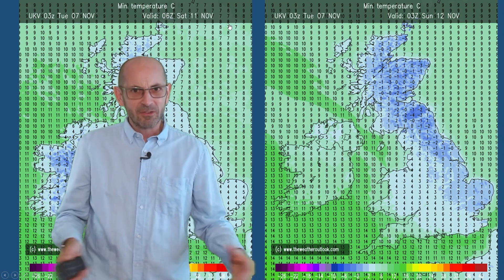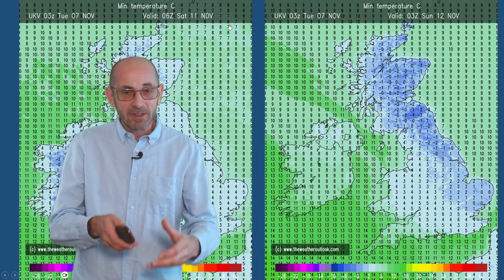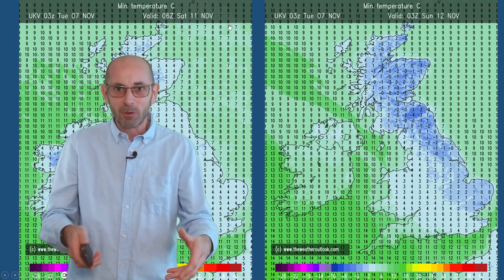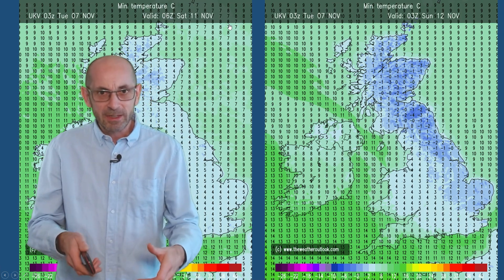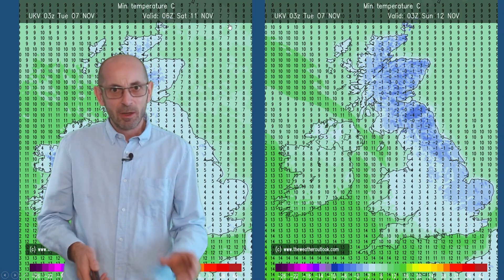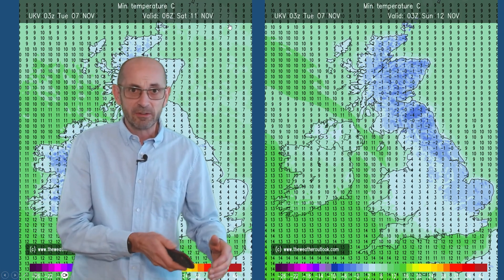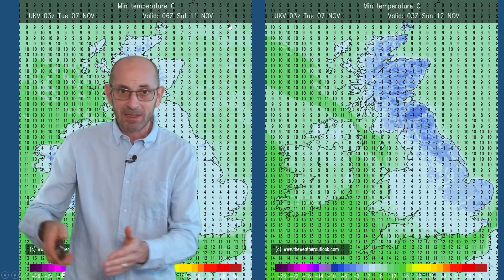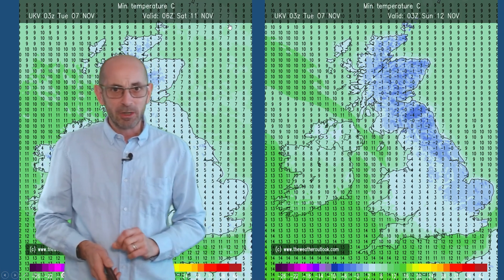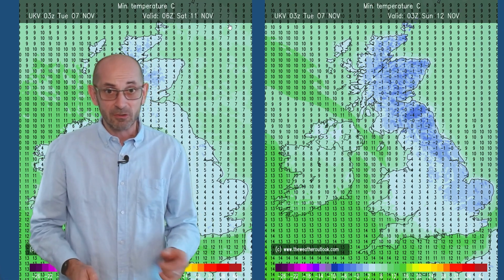Taking those two together, it's possible that even parts of the south will experience their first widespread frost of the autumn. Still quite a lot of places in Southern Britain haven't seen a frost, but it will depend on skies clearing — and particularly on Saturday night and Sunday morning — whether or not that cloud and rain starts pushing up from the southwest a little bit quicker or a little bit more slowly than these charts are suggesting.